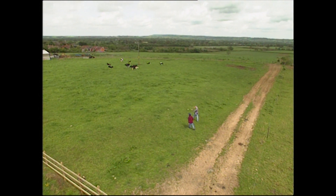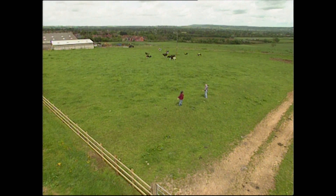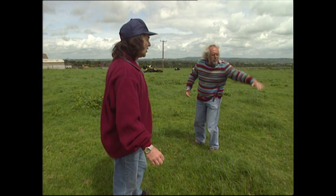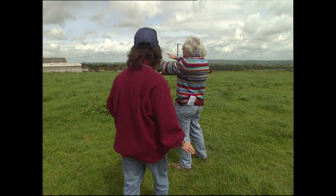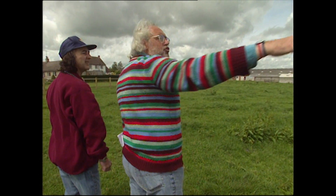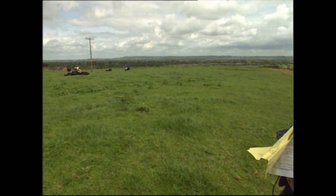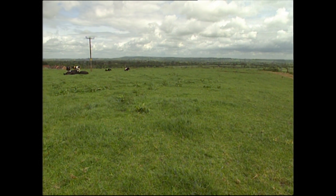That rises up onto this bank, which I think was probably the boundary on this side. You come down the ditch, up a bank, and then you're inside the precinct. And of course the land's dropping away over there, so that's probably the boundary on that side — just beyond that little fence.